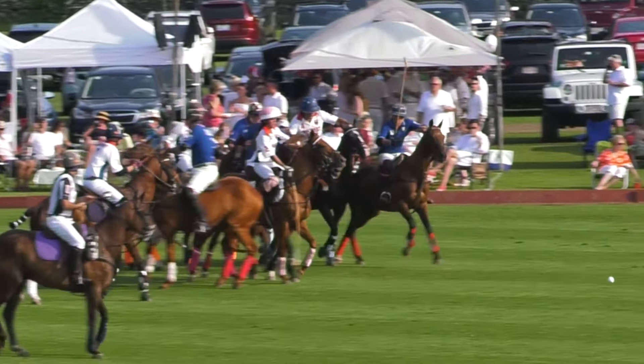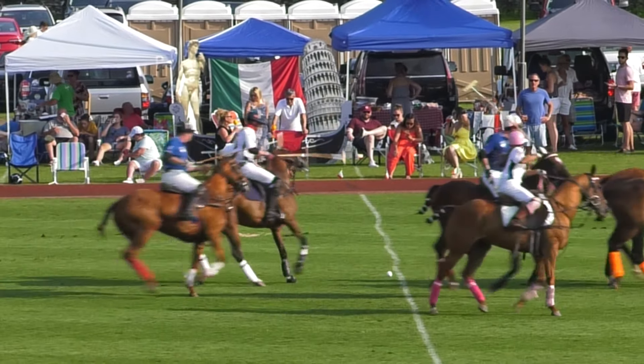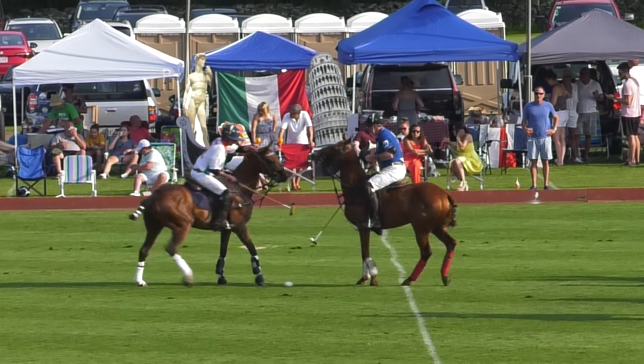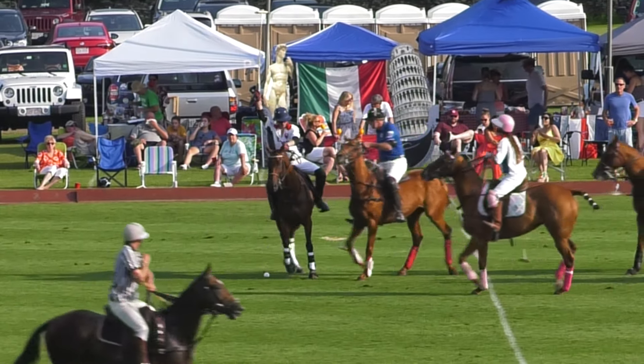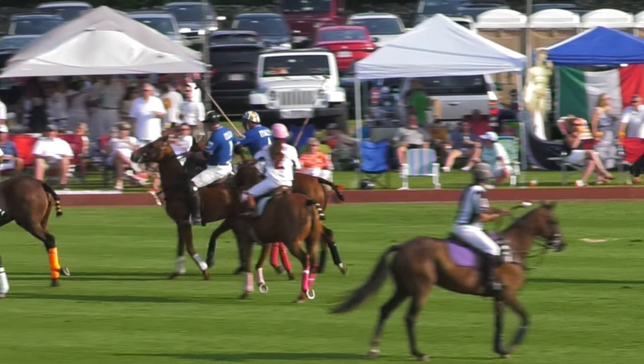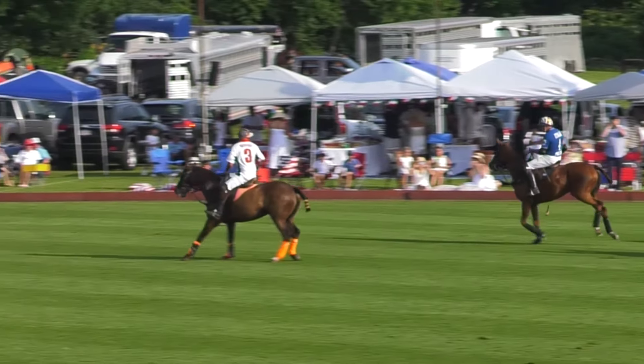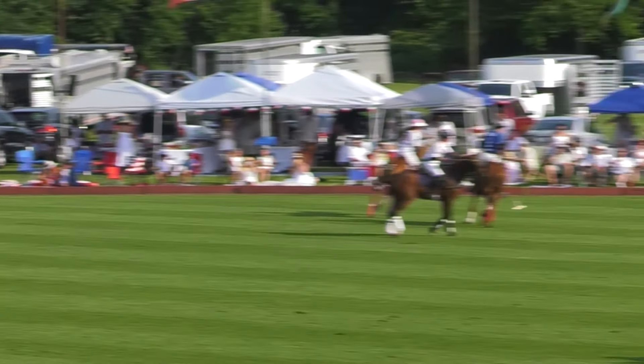In comes the ball from Hamish, and very quickly the US are on the attack over the halfway line. Sam Clemens trying to pick it up — he's got a good chance, but he's got pressure from Massimo. Now from Marco. Marco has a big swing, but didn't quite get the connection he was hoping for.